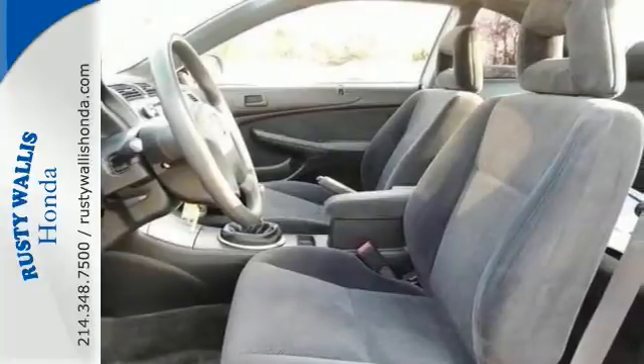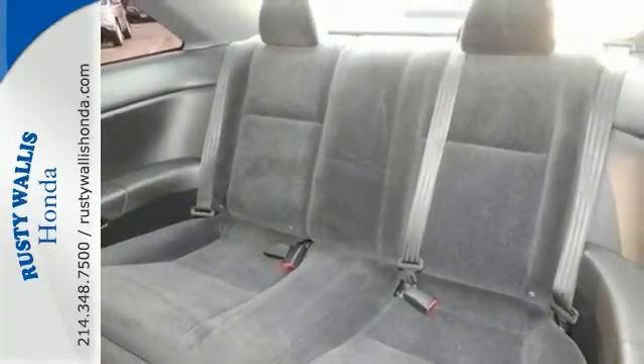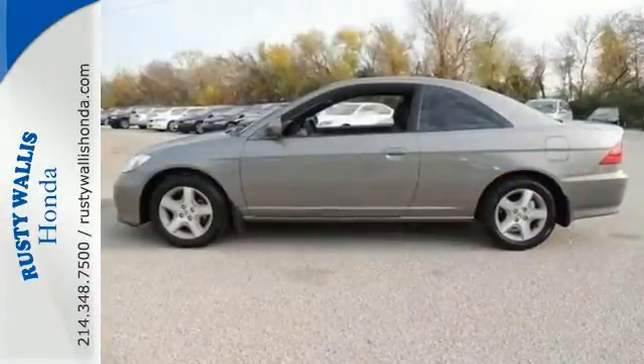This local trade comes with a clean history report — even smells like new. Features include a sunroof, ABS brakes, alloy wheels, and keyless entry. Stop in and check it out today.